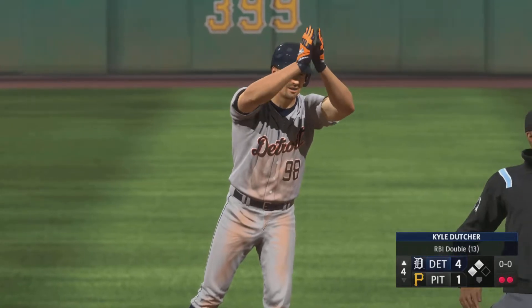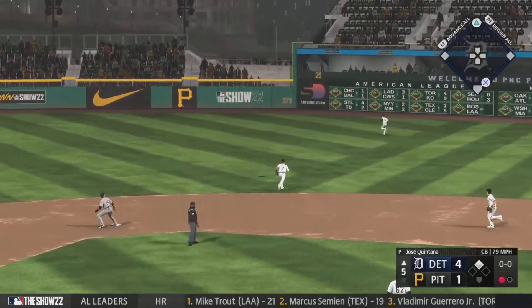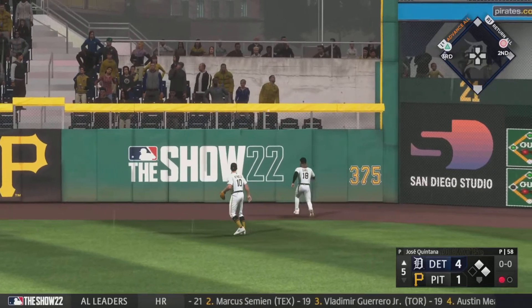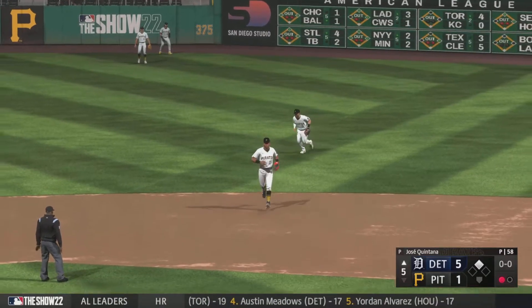Oh, here we are — third time through the order. Hit out towards right center, that's well struck, back there. Drops for a hit, he couldn't run it down. Run comes in from second and they lead by four.